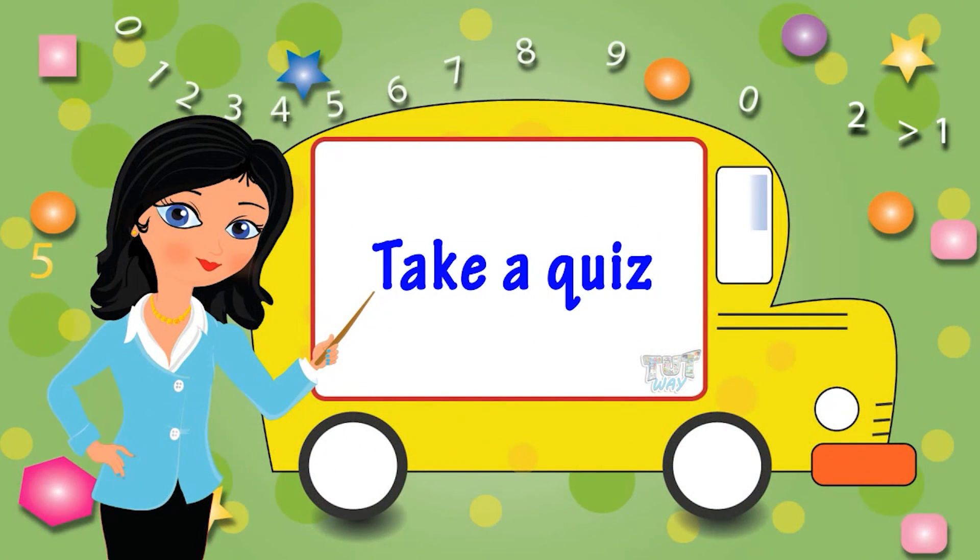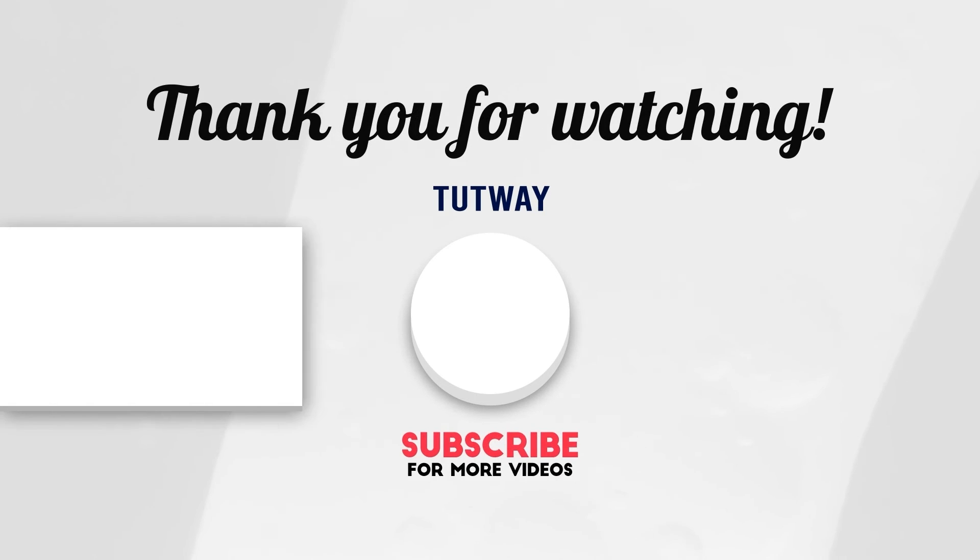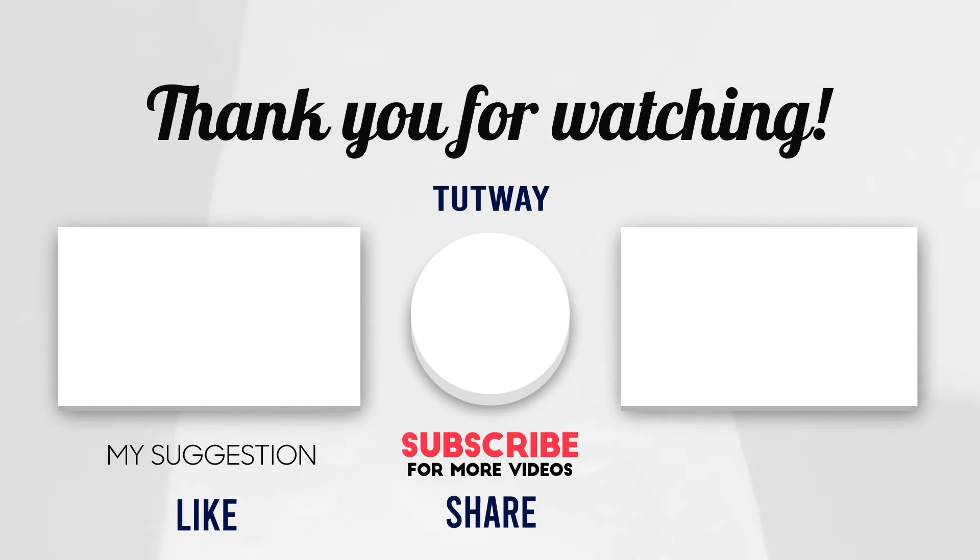Bye-bye! Thank you so much for watching. Don't forget to like, comment, and share this video. And if you want to see more fun videos, you can hit that subscribe button.